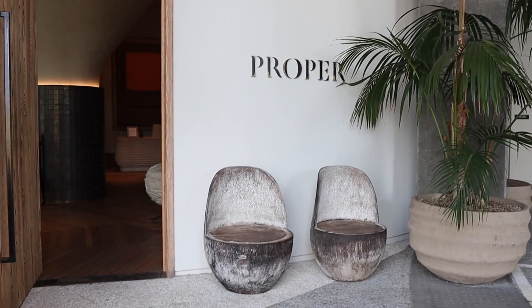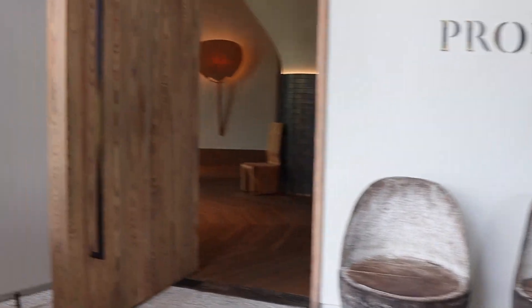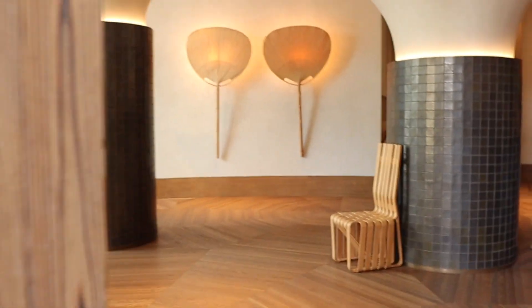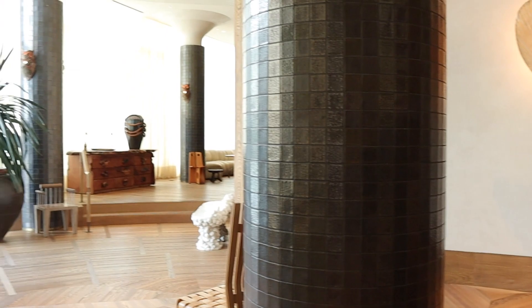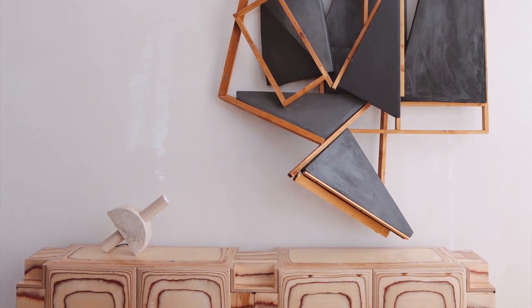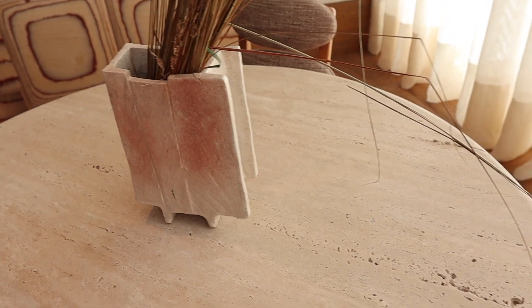We're starting here at the entrance — this is the valet entrance of the hotel. Right away you are greeted by beautiful vessels and plants. This massive wooden door is everything. How fun would that be in a house? Here's the inside. I love this moment here to the left. There's a little reading, kind of waiting moment here. Look at this table, you guys.